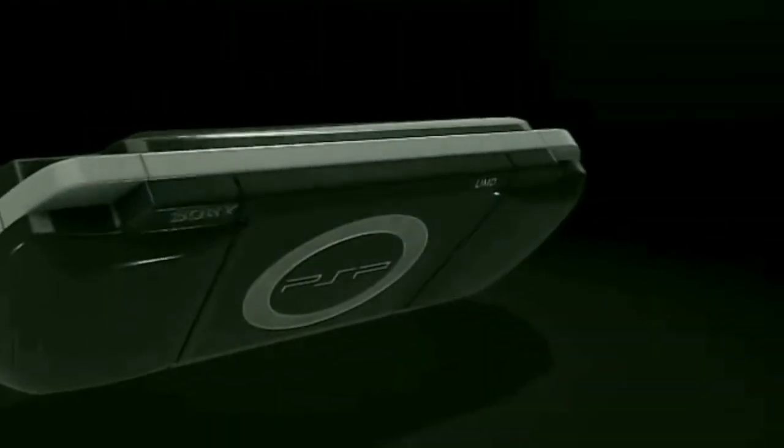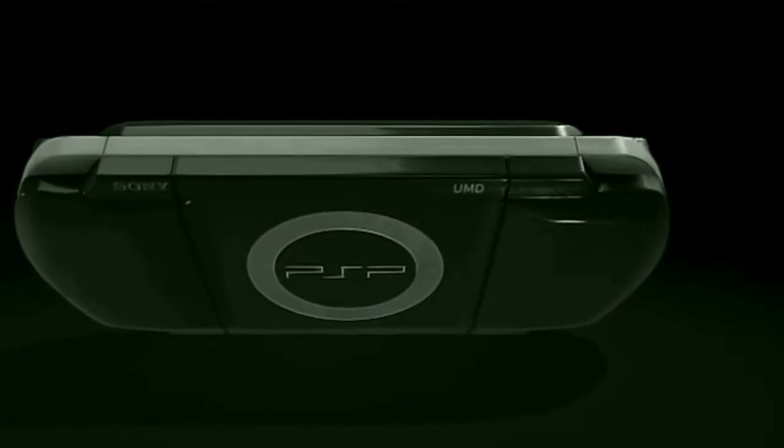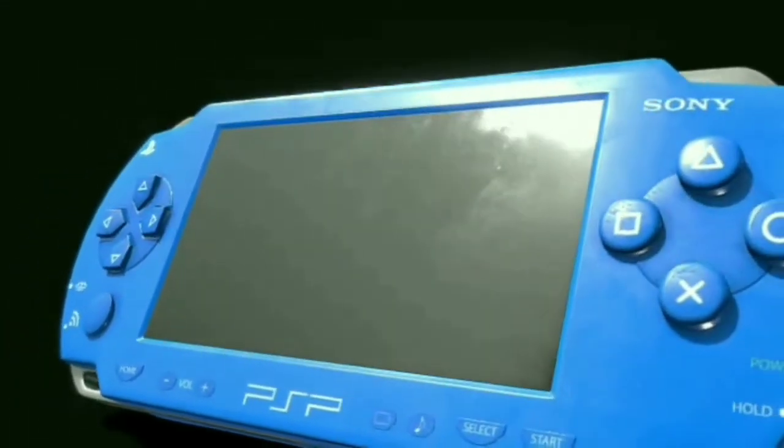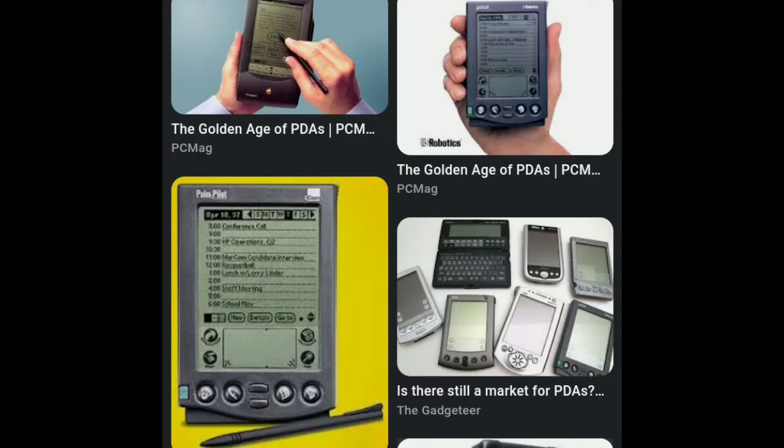It had the power to play both games and media. It was truly ahead of its time — it pulled off PS2-esque graphics and was as small as your average PDA, or personal desktop assistant. You know, these funny looking things.